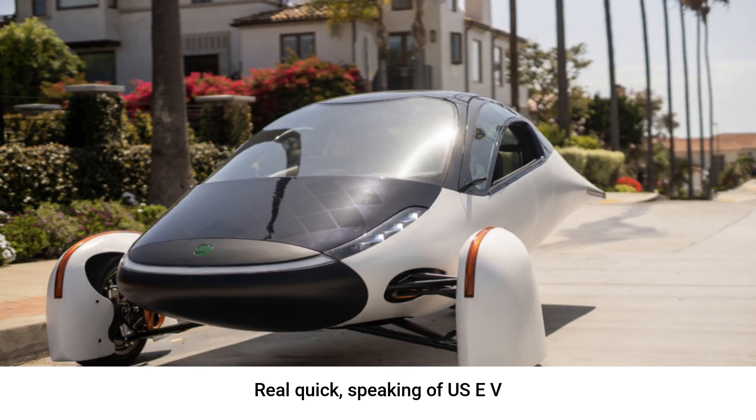Speaking of US EV companies, have you heard about Aptera? They are the most unique EV company I've ever seen, and they are hoping to start production within a year. If you want to support the channel and you're interested in this unique three-wheeled EV that can get over 1,000 miles of range, head to thebeardedevguy.com/Aptera — that is spelled A-P-T-E-R-A. You get $30 off your $100 reservation fee, and I get a chance to win a free Aptera.